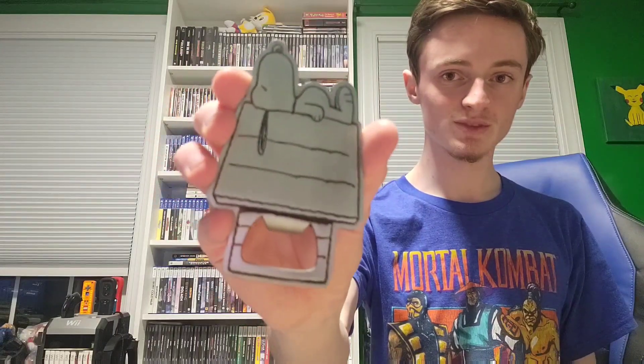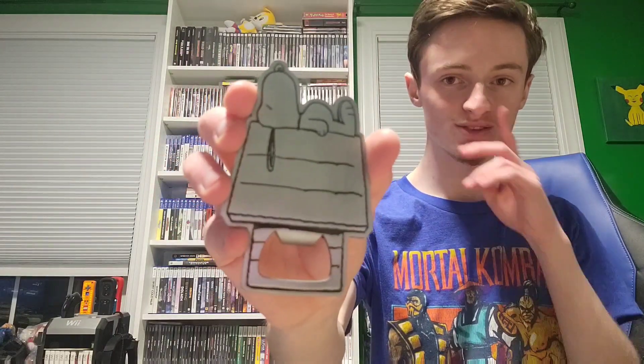I also got a bunch of cheap games. I already traded them for other games that I'll be showing you later in this video. This is just random, but this is a Snoopy's house bottle opener. I thought it was cute — I got that today.